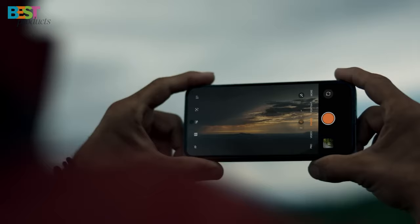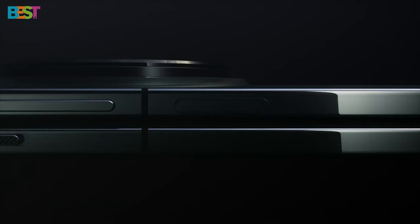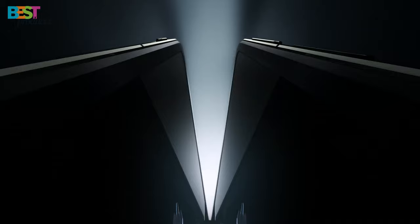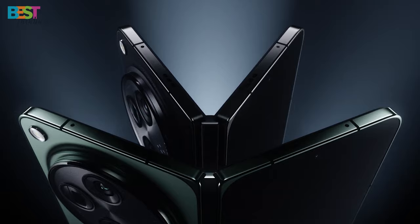Available in Voyager Black with 16GB RAM and 512GB storage, this foldable beauty is priced at $1,699. Enjoy discounts and trade-in offers when you grab the OnePlus Open. If you're a OnePlus fan, this is your chance to step into the world of foldable phones.